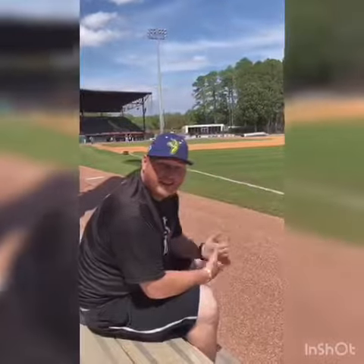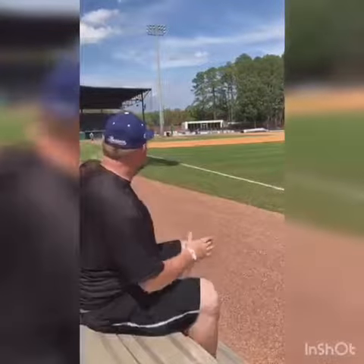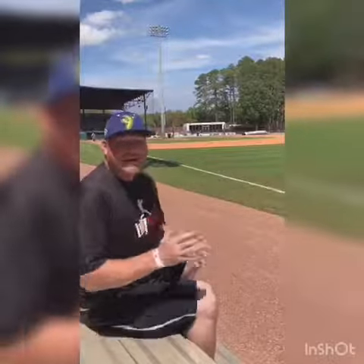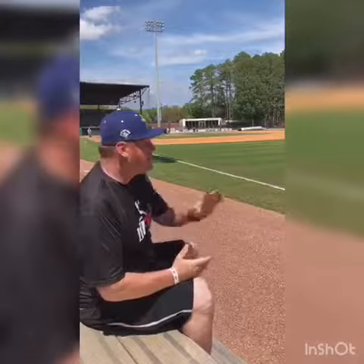Thanks to the Savannah Bananas for letting me come out here and talk to you a little bit about Grayson Stadium. And let me tell you, whether you're sitting here in the bullpen or in the stands, nowadays there's not a bad seat in the house. I really think you guys should come out here and check out the stadium. It looks beautiful, a lot better than when I was here in 2001.